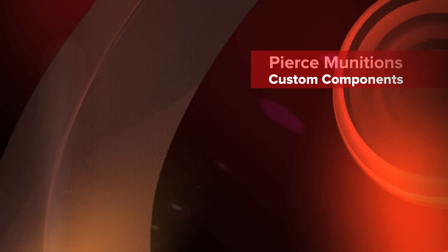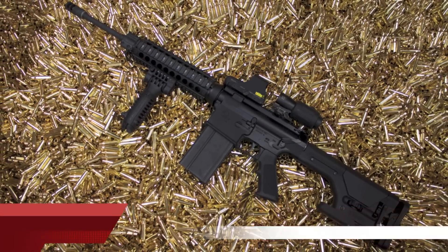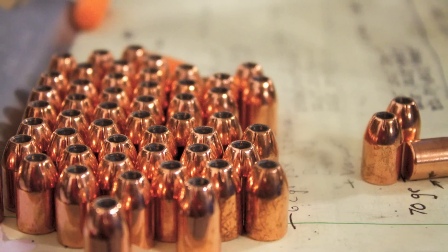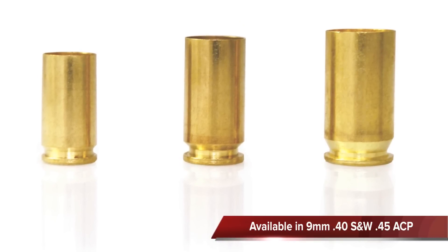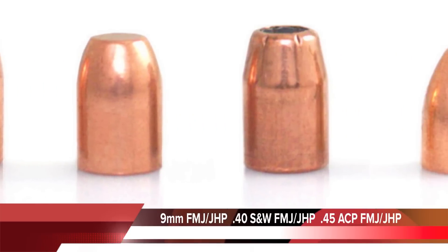Along with supply from the top manufacturers in the industry, Pierce manufactures its own custom components. In late 2010, Pierce Munitions developed plans to add pistol brass manufacturing capabilities to their production line, as well as full pistol projectile production capabilities for FMJ and JHP.